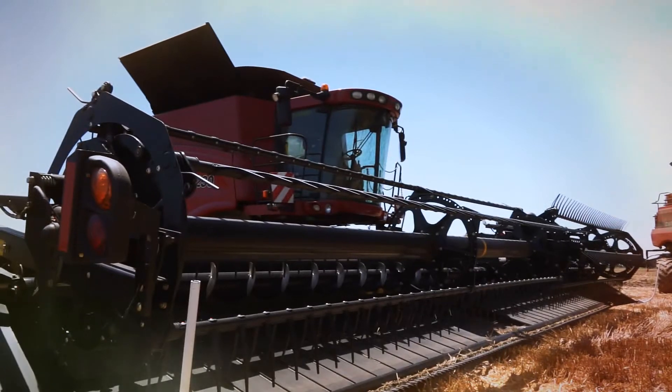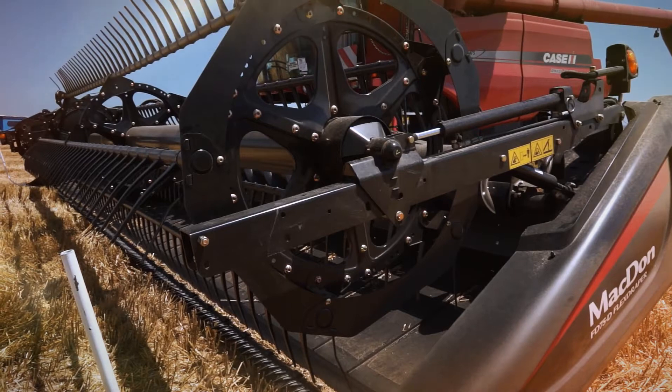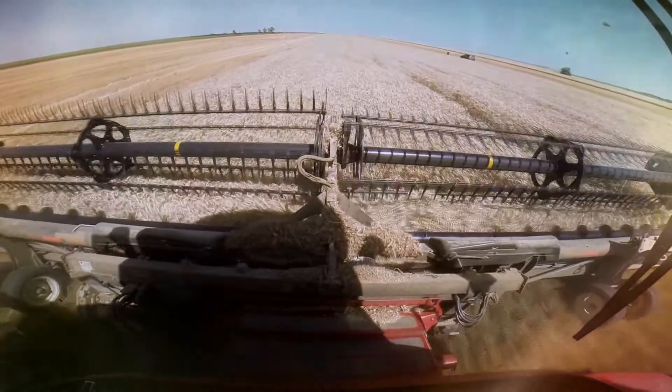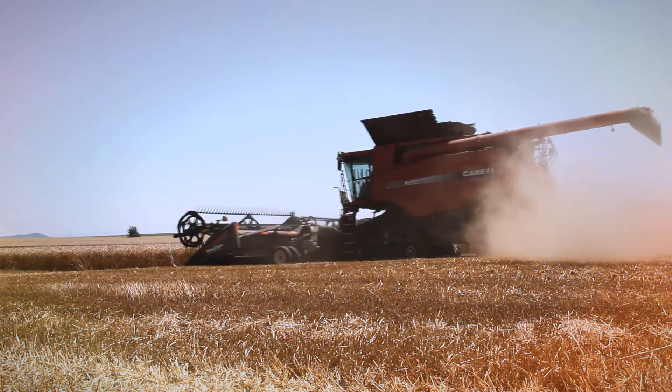The new high-efficiency crop grain header MacDon differs from other competitors on the market in that it transports the harvested crops by drapers. This allows high-speed operation which increases the efficiency of the combine by up to 20%.